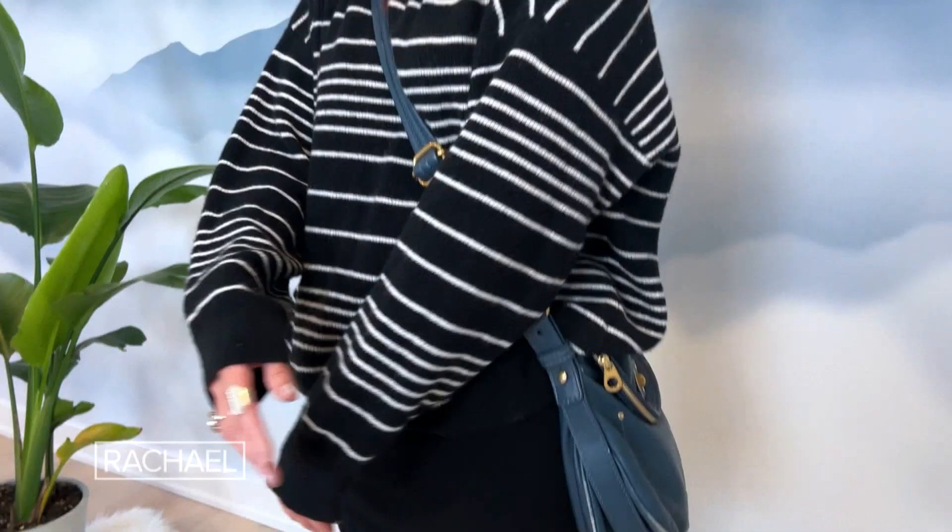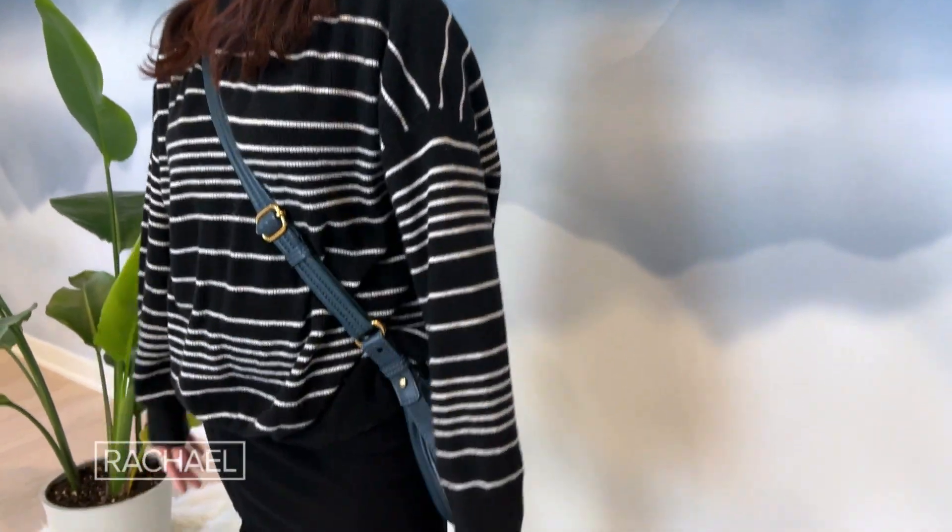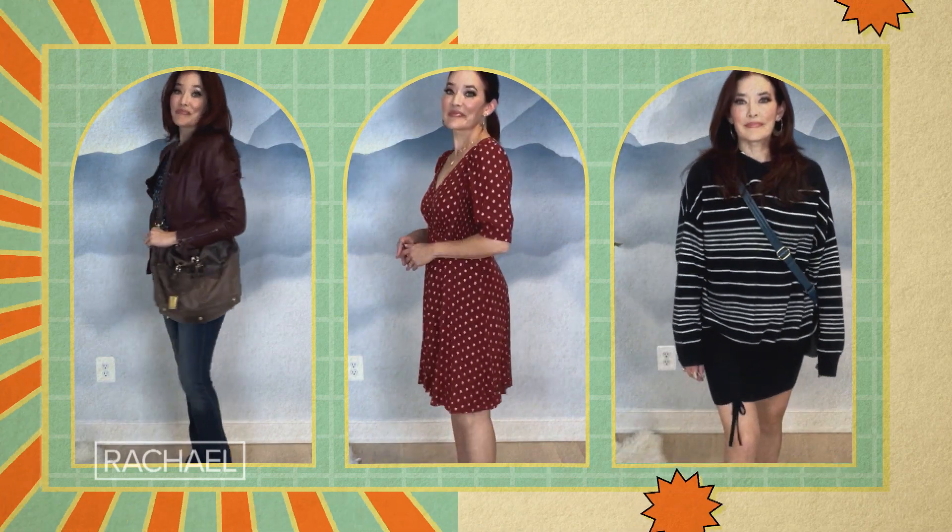Just for a little drop of color, I'm popping in my blue vintage crossbody bag. It's a really versatile look that's ultimately comfy, cozy, and practical. I hope you're having fun with your style no matter what decade inspires you.